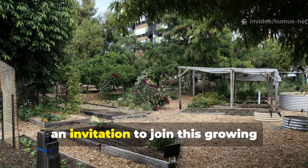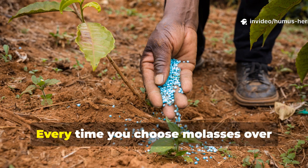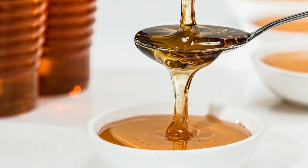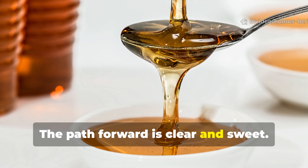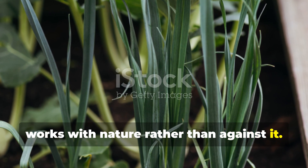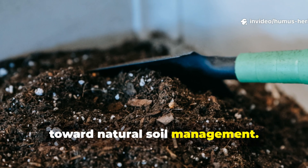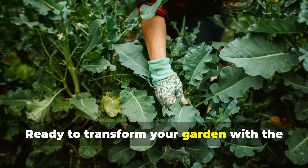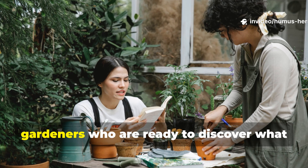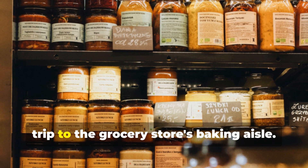Your journey with molasses represents an invitation to join this growing community of gardeners who understand that the best plant nutrition comes from building healthy soil ecosystems. Every time you choose molasses over synthetic alternatives, you're voting for a more sustainable future while creating a more productive, resilient garden. The path forward is clear and sweet. Armed with your understanding of how molasses transforms soil health, you're ready to experience gardening that works with nature rather than against it. Your plants, your soil, and your gardening budget will thank you for making this simple but profound shift toward natural soil management. Ready to transform your garden with the power of molasses? Subscribe to the Humus Heritage channel and share this guide with fellow gardeners who are ready to discover what their soil has been craving all along. Your garden's most productive, sustainable future starts with your next trip to the grocery store's baking aisle.